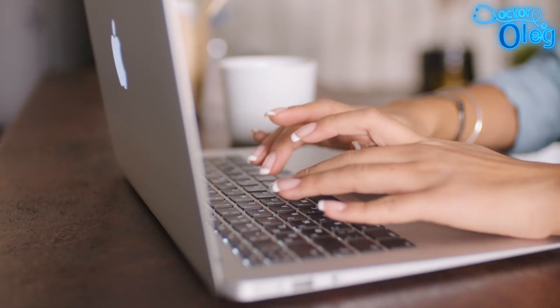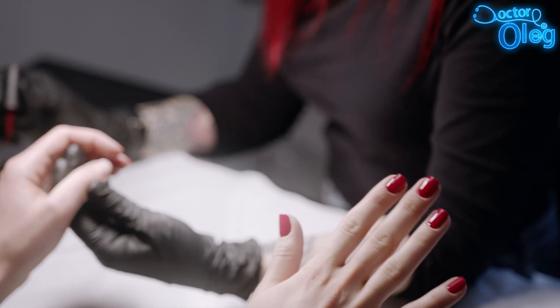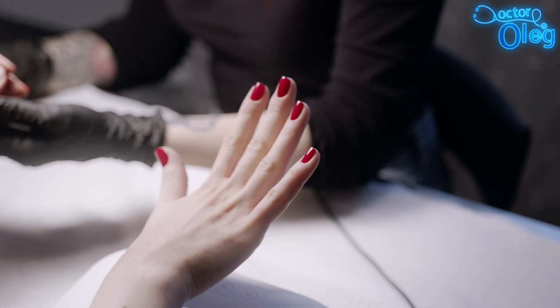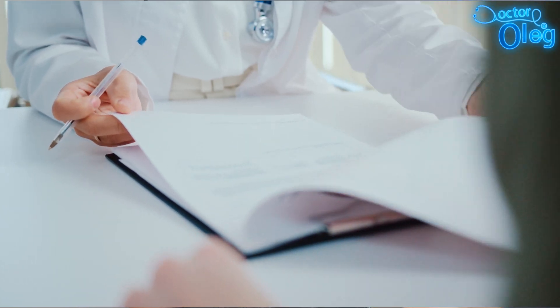By implementing these measures, you can enjoy your manicure while prioritizing your health, which is of course more important than nails. While UV nail lamps enhance the durability and appearance of your manicure, it is crucial to be aware of the potential skin risks associated with their use. By staying informed and adopting protective strategies, you can continue to enjoy beautiful nails without compromising your skin health.